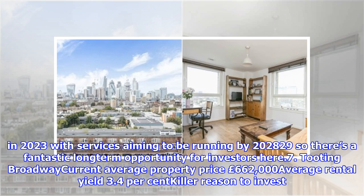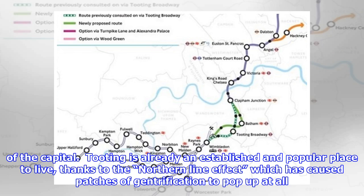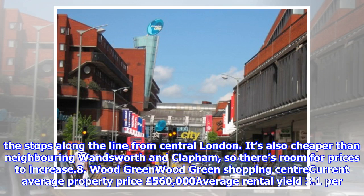Number 7: Tooting Broadway. Current average property price: £662,000. Average rental yield: 3.4%. All eyes will be on Tooting if Crossrail 2 gets the green light — a station is proposed for Tooting Broadway, which would make the area much more accessible to the rest of the capital. Tooting is already an established and popular place to live, thanks to the Northern Line effect, which has caused patches of gentrification along the line from central London. It's also cheaper than neighbouring Wandsworth and Clapham, so there's room for prices to increase.